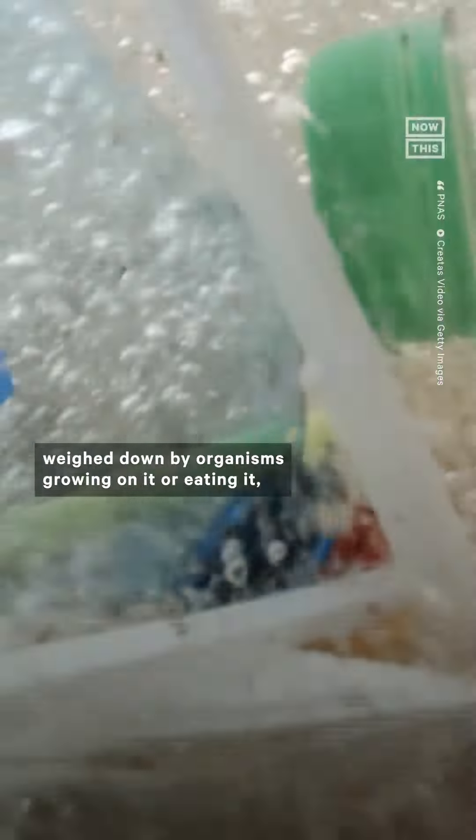New researchers found that at least a little bit of the ocean's plastic might be getting eaten by bacteria. The bacteria, called Rhodococcus ruber, was found in a lab environment to digest plastic and break it down into carbon dioxide and other byproducts, and actually use the carbon in its own processes.